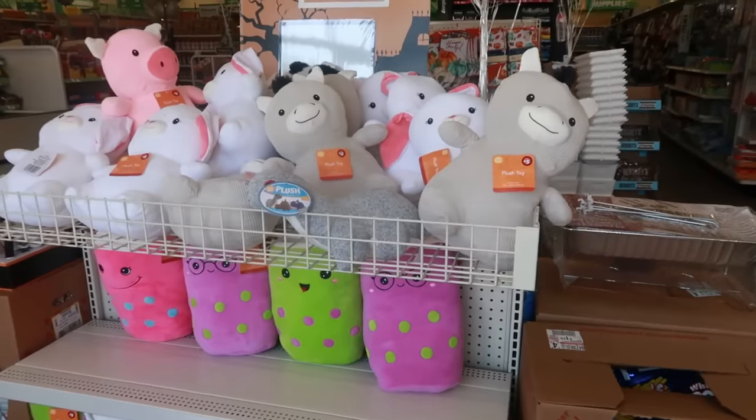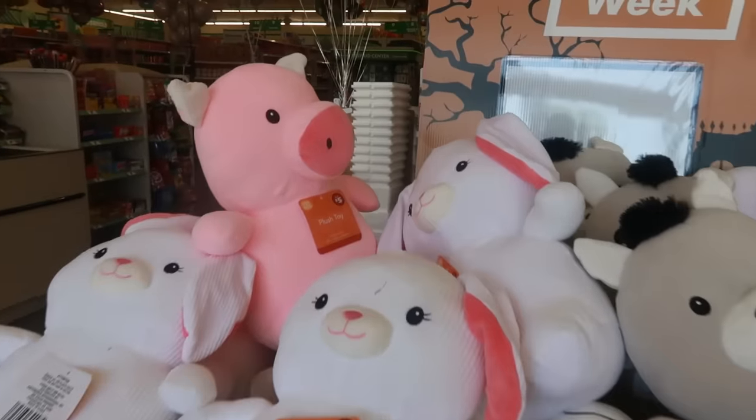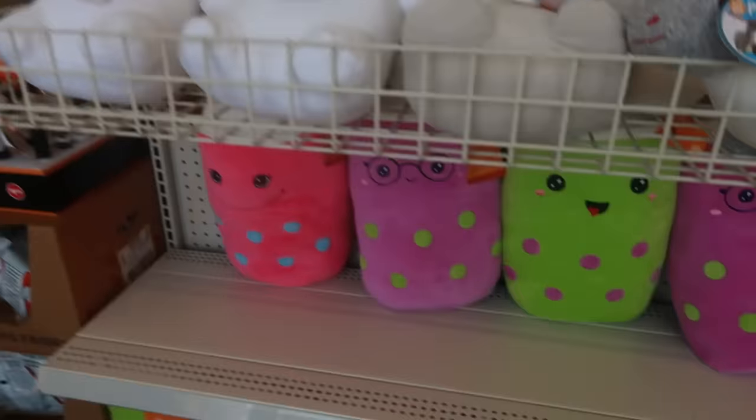I skipped right past these when I walked in the door, but they do have some little plush animals. Look at the little pig — these are five dollars, and then they have more down there.